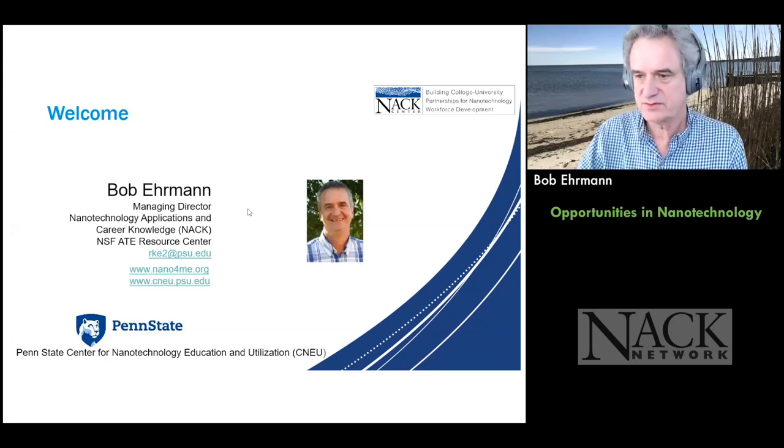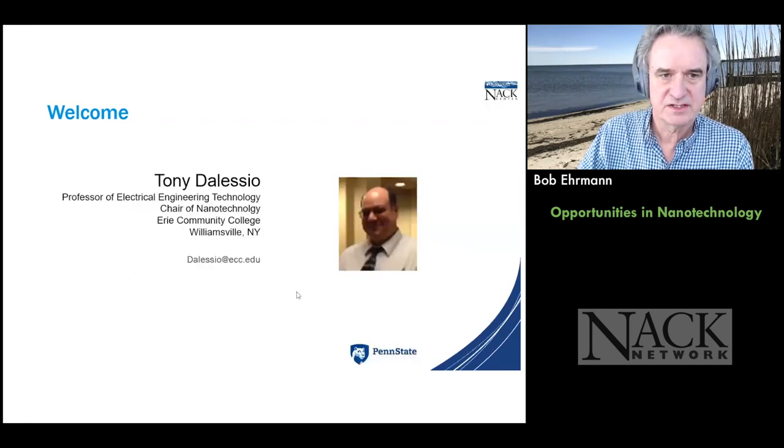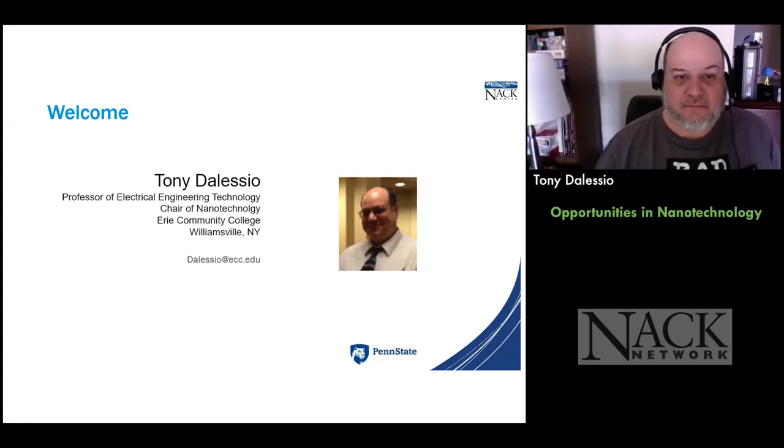I wanted to introduce my colleague and let him say a few words about himself. His name is Tony D'Alessio and he's from upstate New York — really upstate New York. I work at Erie Community College, Buffalo, New York area.